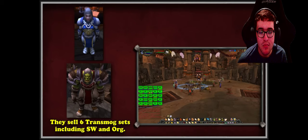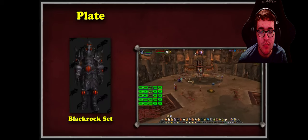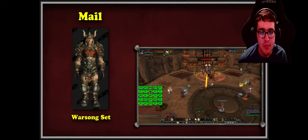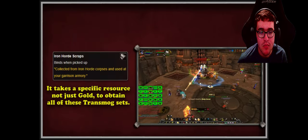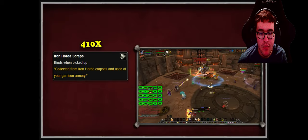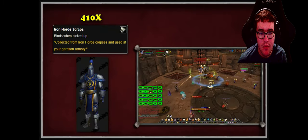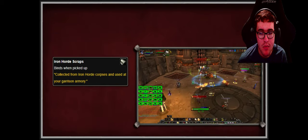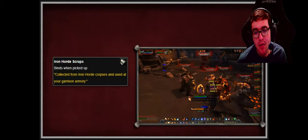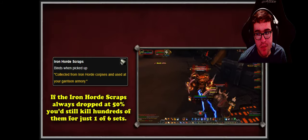Both vendors also sell four different transmog sets for each armor type in WoW. The plate set is called the Blackrock set, the cloth set is the Shadow set, the leather set is the Thunderlord set, and the mail set is the Warsong set. What makes these sets so difficult is the tedious amount of grinding for Iron Horde Scraps — it takes 410 scraps plus additional rare gear tokens for the full Stormwind set. Iron Horde Scraps only drop from Iron Horde NPCs throughout alternate Draenor, at a drop rate of around 10–50 percent.